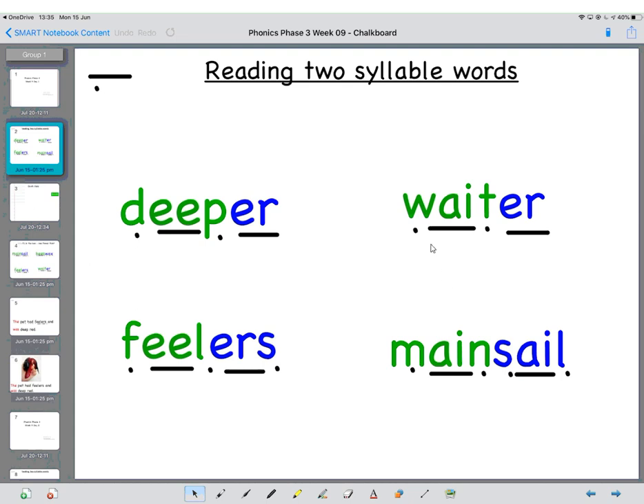Next one. So: W, A, T — WAIT, U, R — WAITER. And then our last one. So: M, A, N — MAIN, S, A, UL — SAIL. Mainsail. Brilliant.